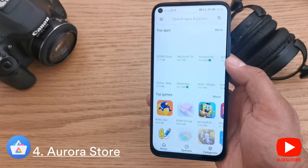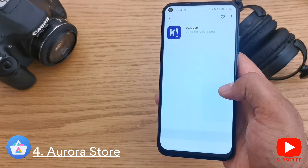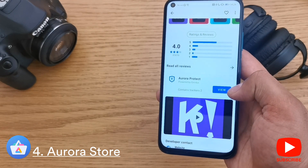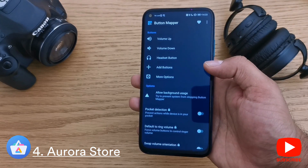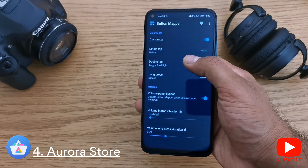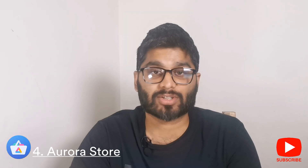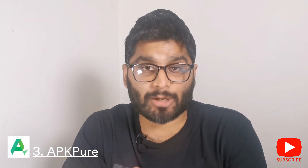Coming in at number four is the Aurora Store. You may not have heard of it before, but it's got a great range, really good categories, and it's nice and secure. Not only does it have security built into its own app-checking device, but on Huawei you also have the ability to check every single app before you install it. My favorite pick from this store is the Button Remapper, which lets you customize a button — like the volume button — for a double press to activate your torch.